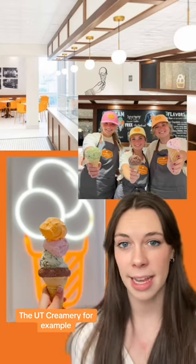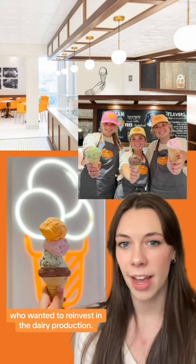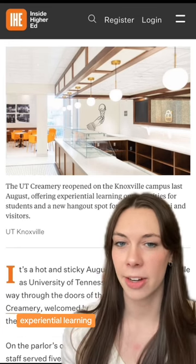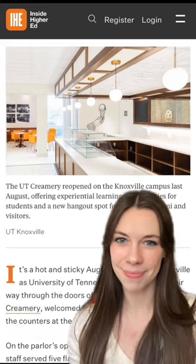The UT creamery, for example, has the donor support of two alumni from the institution who wanted to reinvest in dairy production. To learn more about college creameries and the value that they add for student experiential learning, you can read my article online at insidehighered.com.